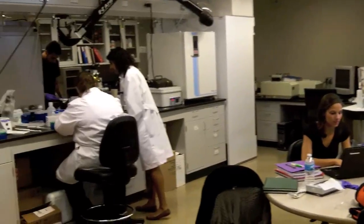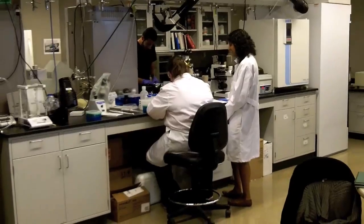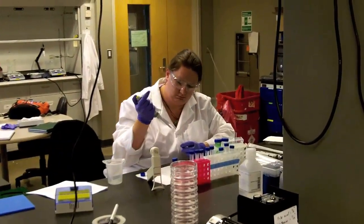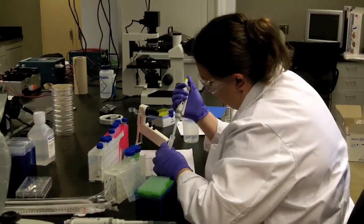Each professor is responsible for funding their own lab — materials, cell culture supplies, cells, the different lab equipment, graduate students. As part of my startup, I have funding for two to three years depending on how it goes, and then I really have to have my own funding after that.